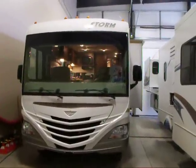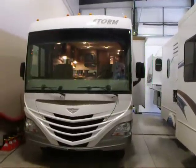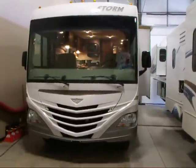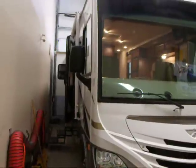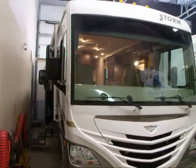This is Bruno from Bella Vista RV. Today we will be taking a walk through a 2001 Storm by Fleetwood. This is a 30SA floor plan. The Storm has been built by Fleetwood as a totally brand new unit to meet the needs of families and couples with some very unique features.